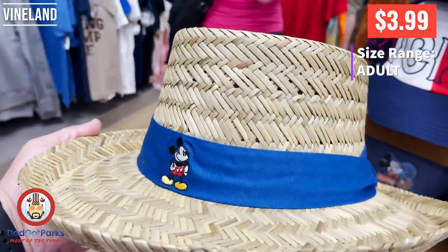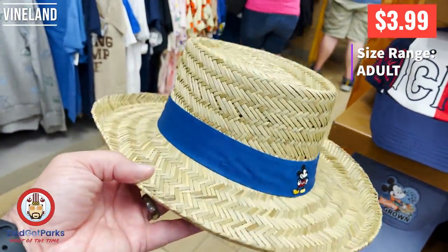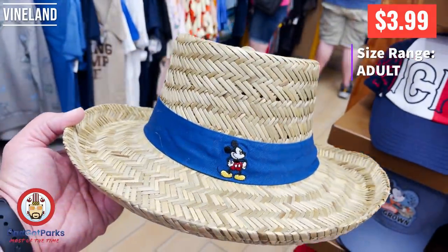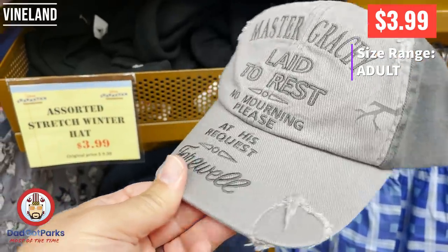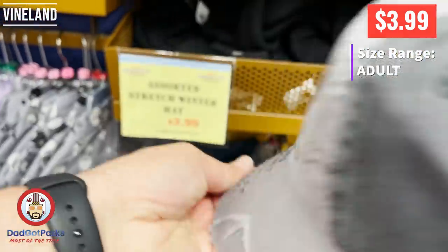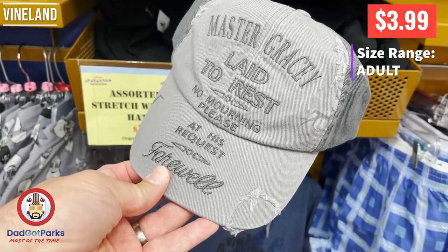This is a great hat for $3.99. I mean, gardening — you'll keep the sun off your head. I like it. Very wickery. This is one of my favorite hats that they've got there. It's all distressed looking. It's the Haunted Mansion, which is a fantastic ride, and it's just a really cool looking hat.